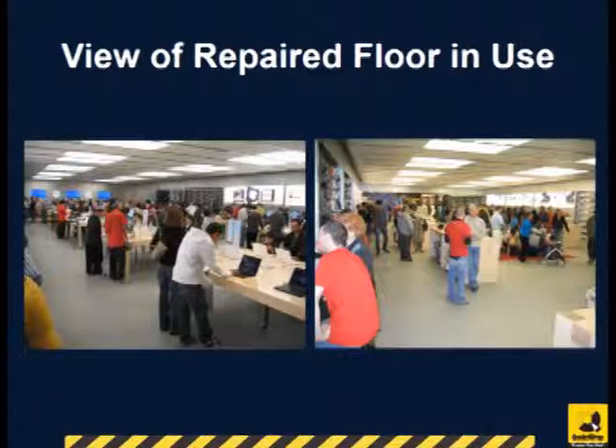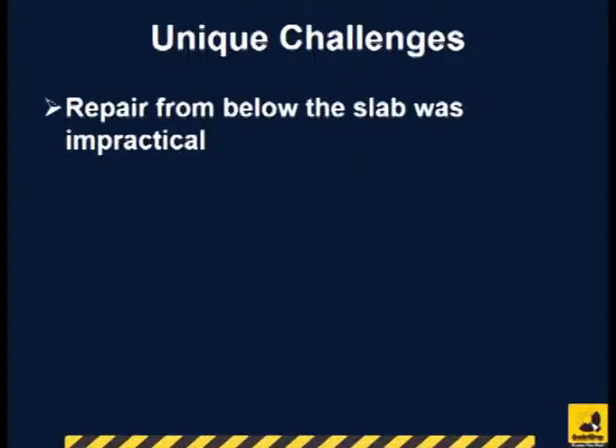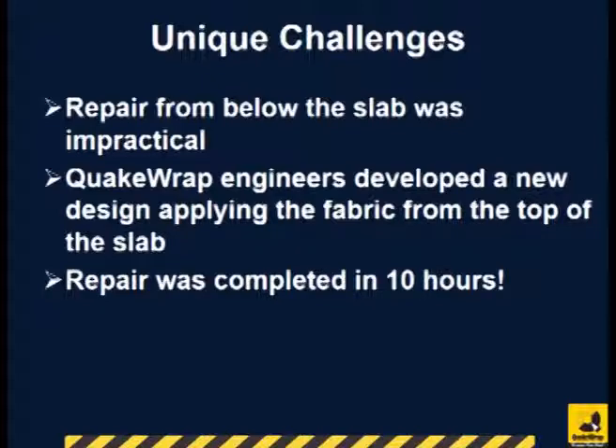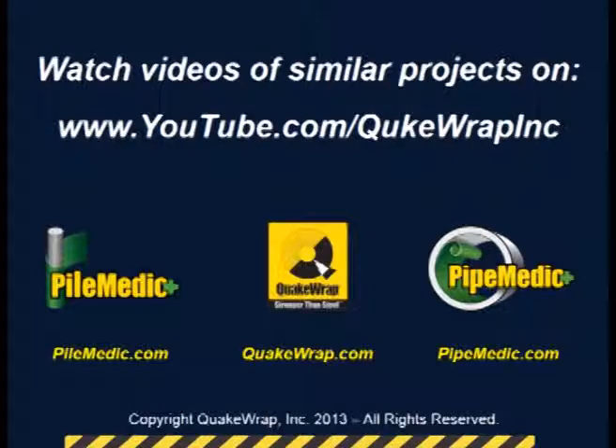The finished floor showing the customers is shown here. In this project, we realized that repair from the underside of the slab was impractical. QuakeWrap engineers developed a new design that could be installed from the top of the slab, making the job much easier, so the project was completed in only 10 hours. Please watch videos of other similar projects on our YouTube channel.